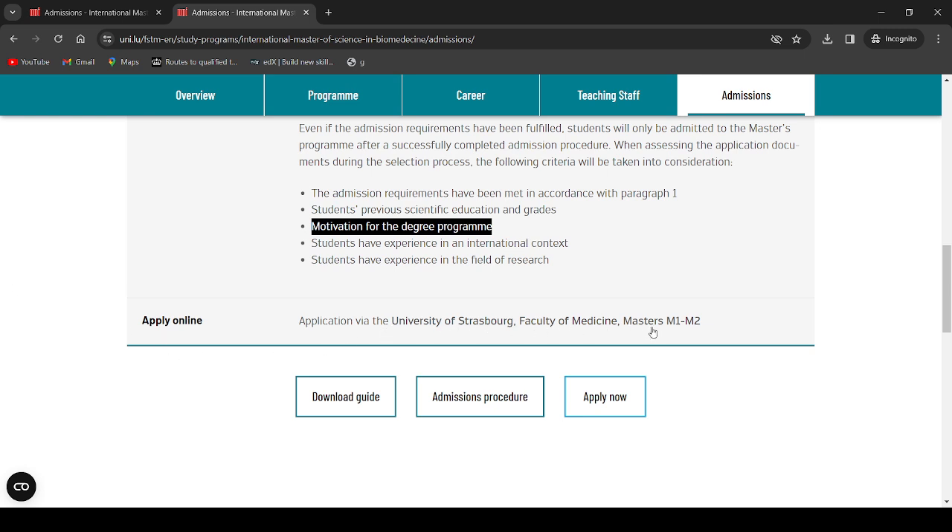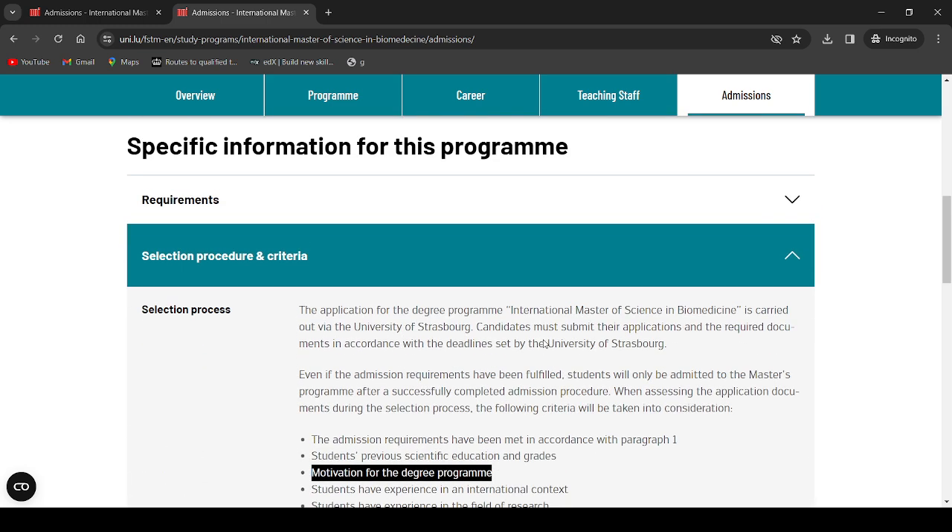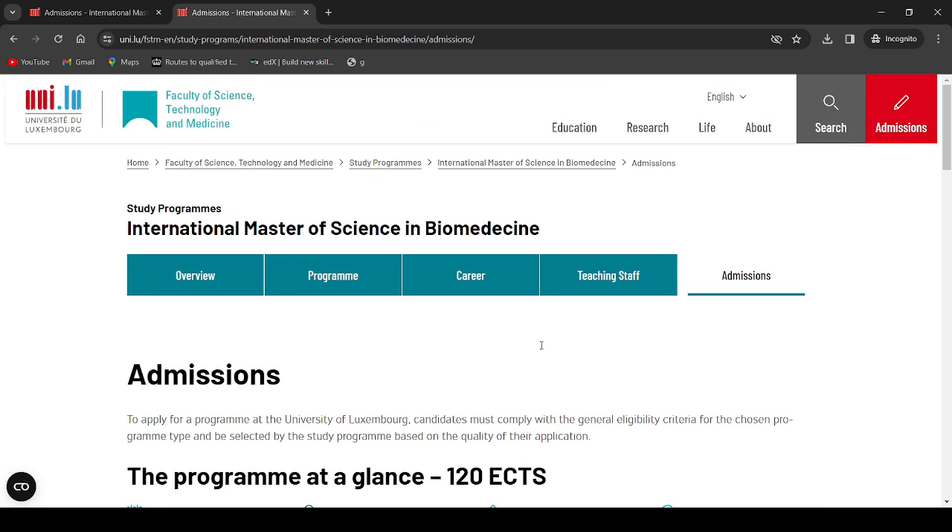To apply, click the online application link via the University of Strasbourg, Faculty of Medicine — Masters M1/M2. Just click the link and it will take you straight to the University of Strasbourg website, Faculty of Medicine. Follow the directions there and complete your online application via the University of Strasbourg.